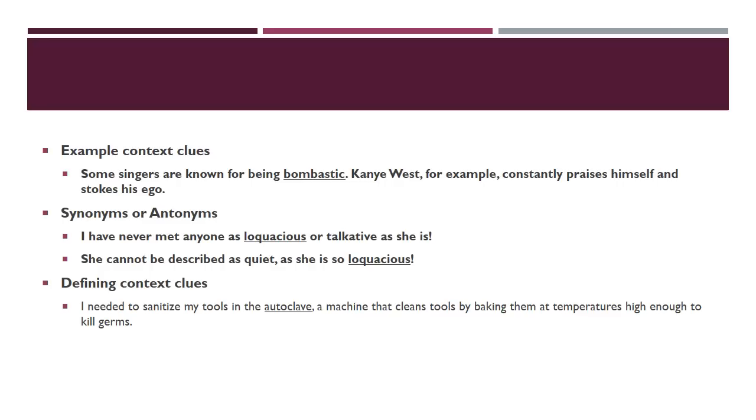Here's an example of a context clue using an example: 'Some singers are known for being bombastic. Kanye West, for example, constantly praises himself and stokes his own ego.' Kanye is our example — he's a braggart with a big ego, and that's what bombastic means. They've given you an example to trigger the meaning. Another example: 'I have never met anyone as loquacious, or talkative, as she is.' This gives you a synonym — loquacious means talkative.